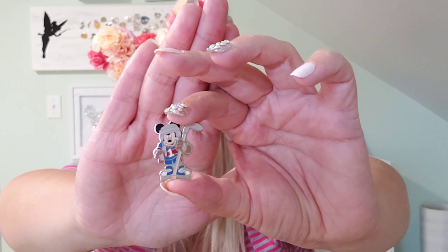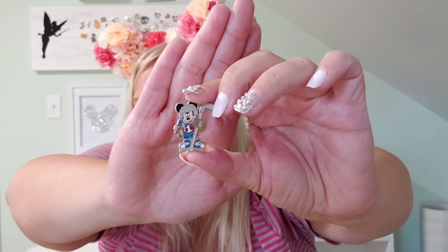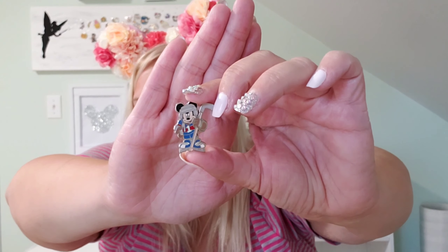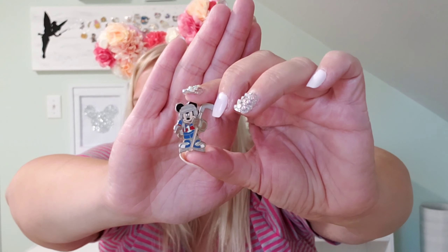This one I had to get because I'm Canadian and it's Mickey playing hockey. How perfect is Mickey in his little hockey gear holding the hockey stick — so cute. When I seen him I knew I had to have him.